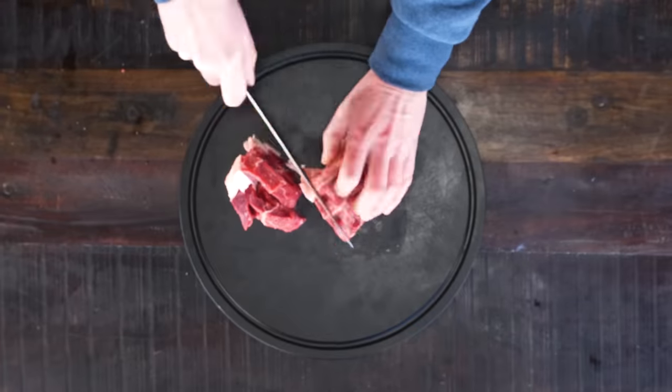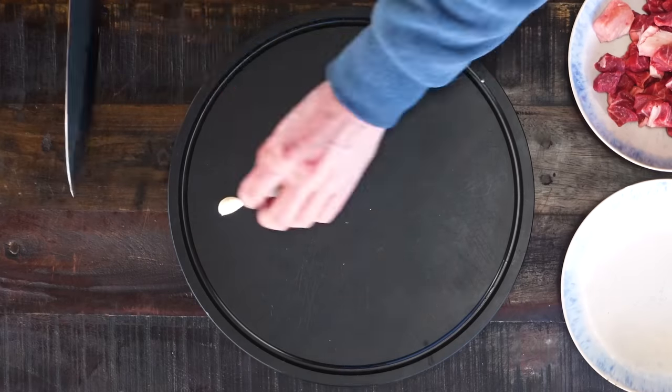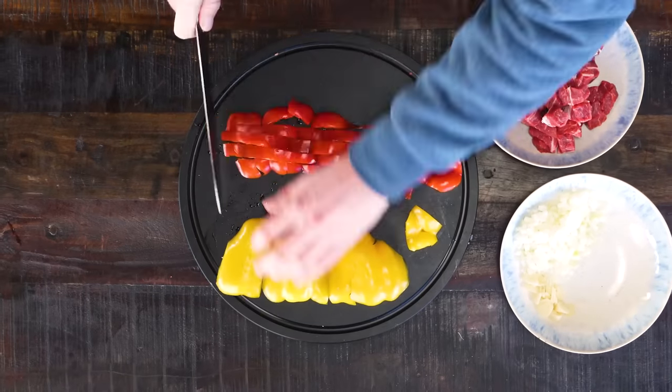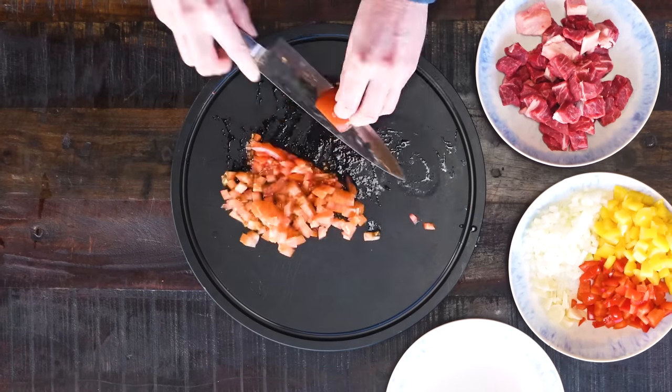With my chef's knife, I'm going to cut up the meat into cubes — that's about 700 grams of beef. Then I'm going to take three garlic cloves and slice them up, followed by two white onions, a red bell pepper, a yellow bell pepper, two Roma tomatoes, and finally two potatoes.